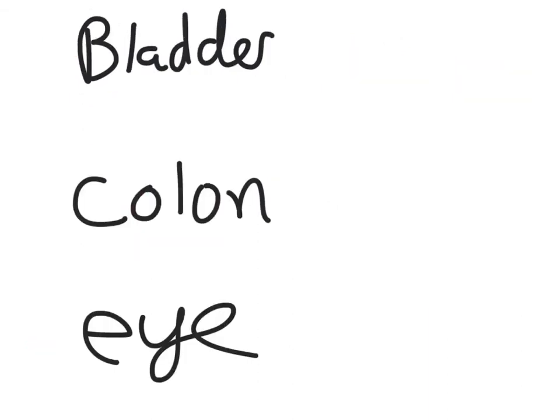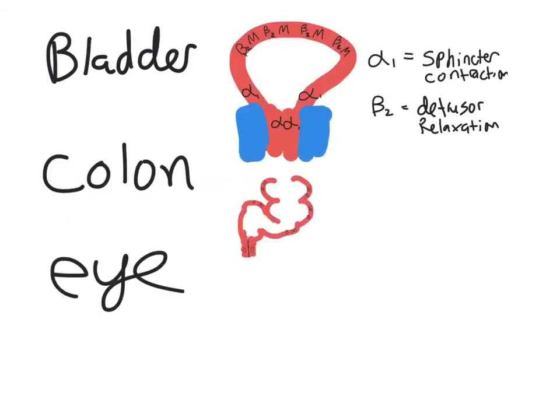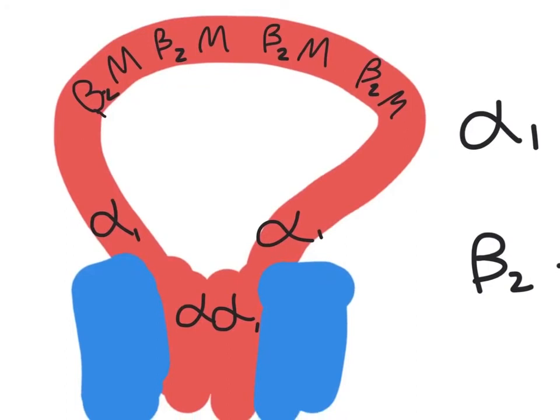Three other important areas for sympathetic agonists and antagonists are the bladder, colon, and eye. In the bladder, alpha stimulation innervates near the sphincter while beta and muscarinic receptors are at the detrusor. Alpha activation causes tightening of the sphincter to prevent urine release, while beta activation causes relaxation of the detrusor. With sympathetic activation you relax the detrusor and tighten the sphincter, so you retain urine.